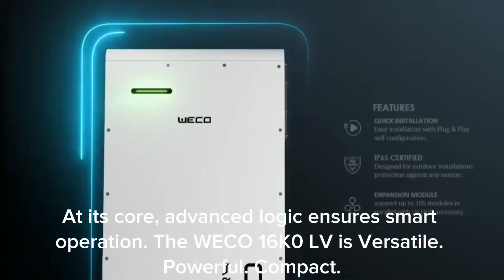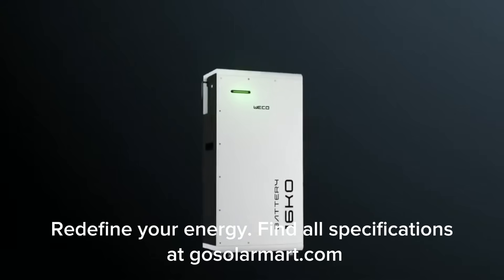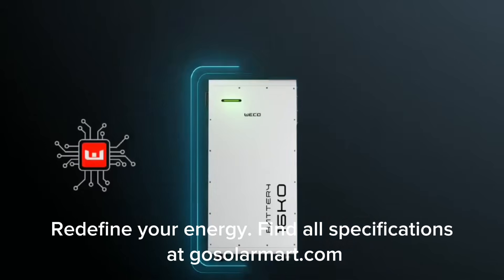The WECO 16K0 LV is versatile, powerful, and compact — redefine your energy. Find all specifications at GoSolarMart.com.